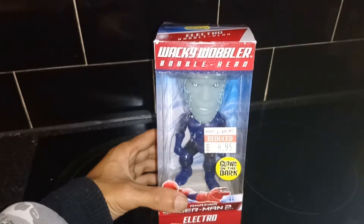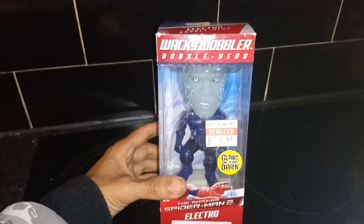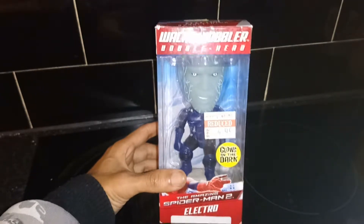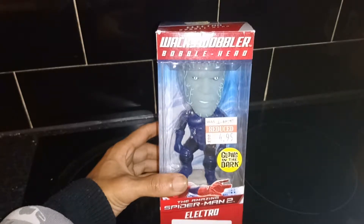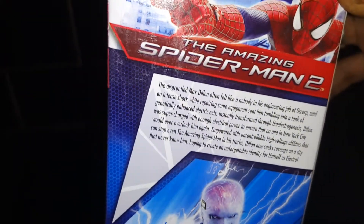Today we're going to be opening up a Wacky Wobbler bobblehead — Electro from The Amazing Spider-Man 2 — a glow-in-the-dark underground toy exclusive Funko figure. This was originally $10.99, reduced down to $4.99. I got this from Forbidden Planet, which is a shop in Cardiff. We're just going to read the little bit of Electro's backstory for you.